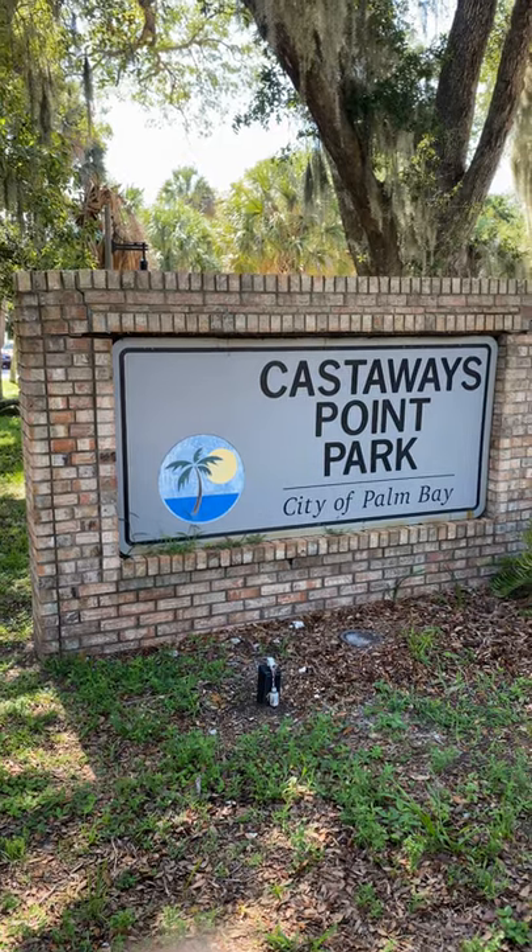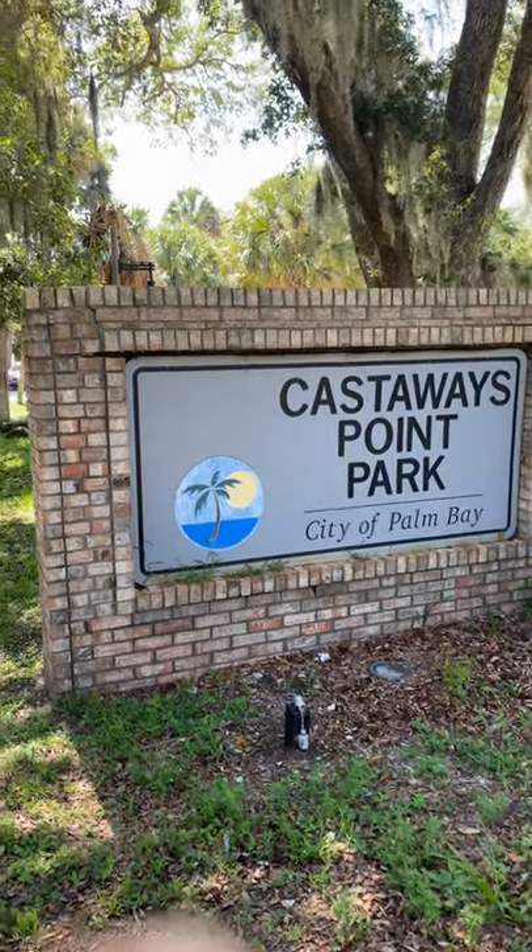So I'm heading back to Orlando and I was driving on Old Dixie Highway and I came across this beautiful Castaway Point Park, City of Palm Bay. I'm going to show you guys, check this out, how nice it is — beautiful Castaway Point Park, City of Palm Bay.